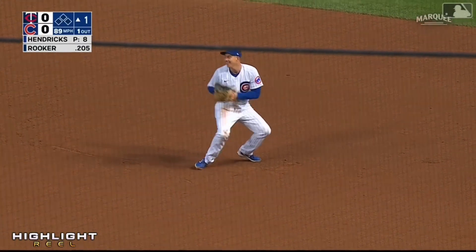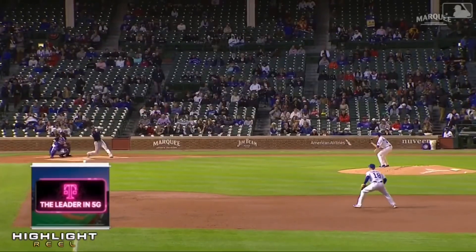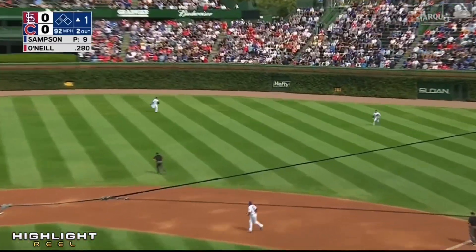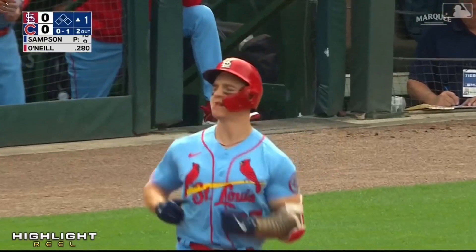Nice play, Frank. He's been working hard on his defense. That one hit hard — late start — Happ sliding, and Ian makes the catch.